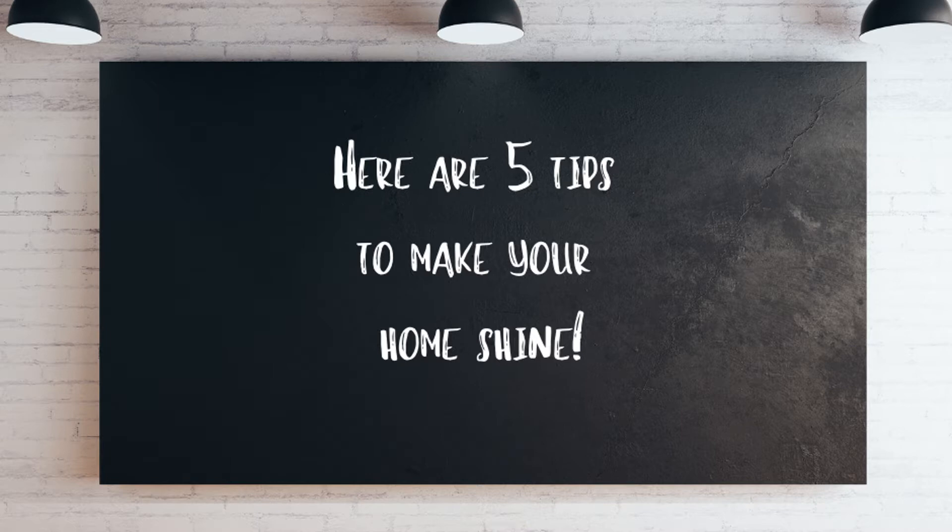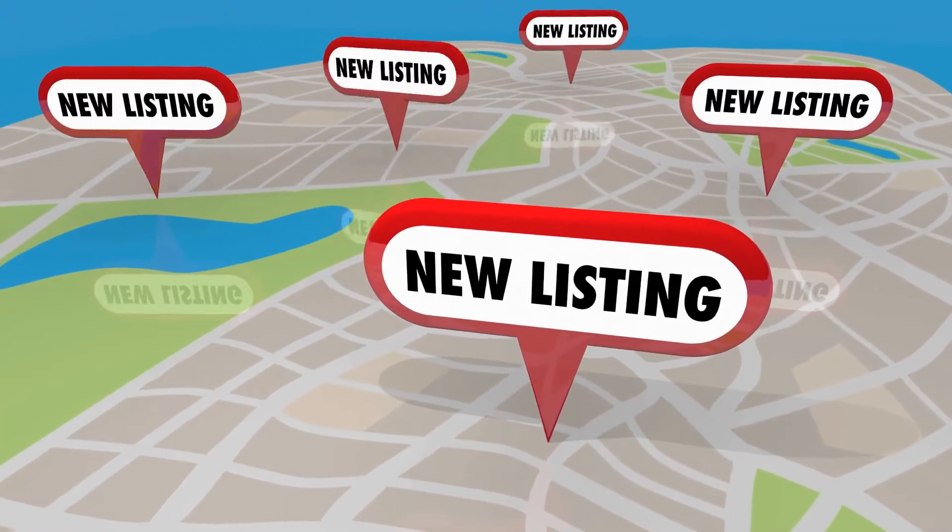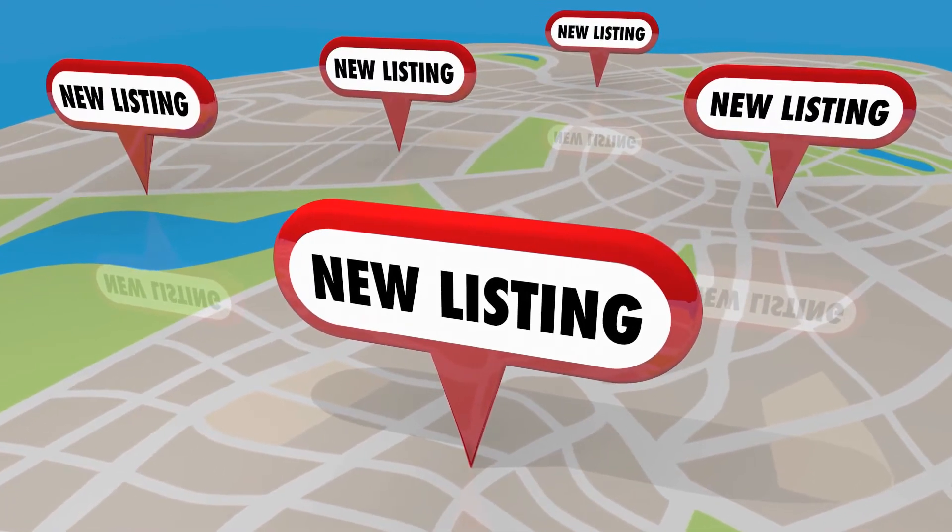If you're looking to sell your home fast and for the most money possible, you'll need a strategy to set it apart from all the other listings competing for buyers in your area. Use these five tactics to help your listing get noticed, win over buyers, and achieve a higher sales price than your neighbors.